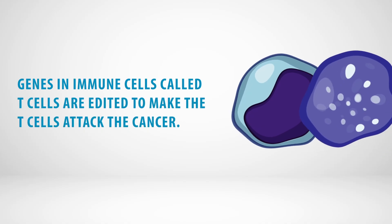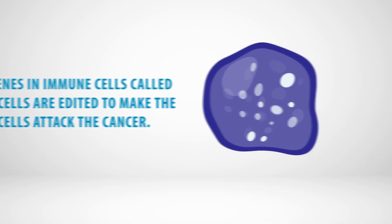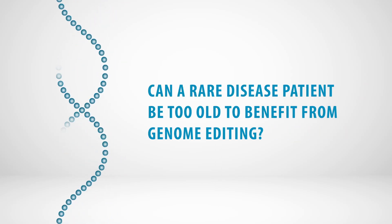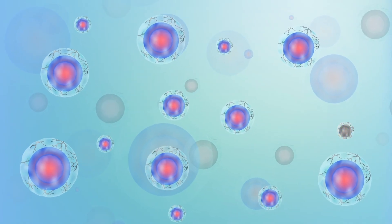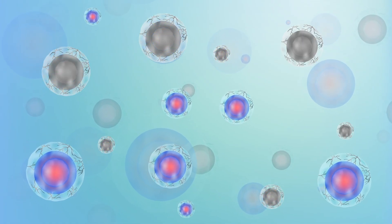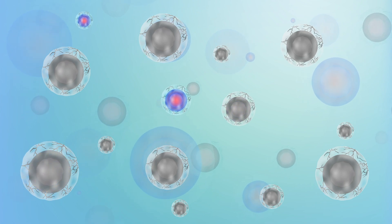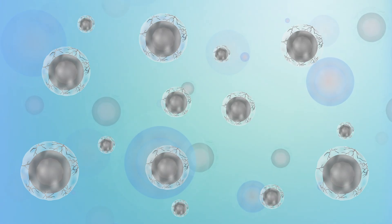In these studies, genes in immune cells, called T cells, are edited to make the T cells attack the cancer. Can a rare disease patient be too old to benefit from genome editing? The issue is not chronological age, but the stage of disease progression. Many rare diseases are progressive, which means they become more severe over time as cells die. It is possible that in some patients, where too many target cells have been lost, gene editing would not be feasible because significant benefit to the patient would not be possible.